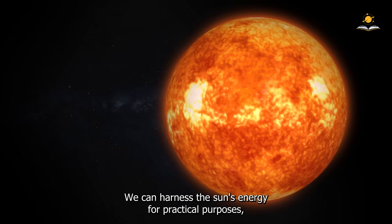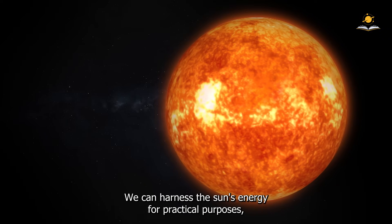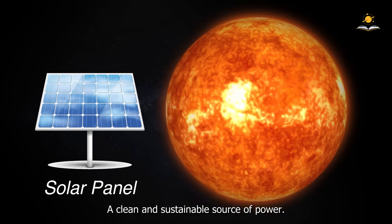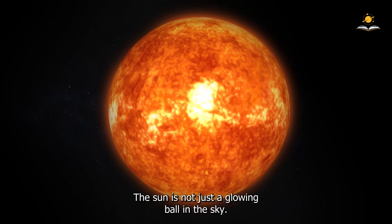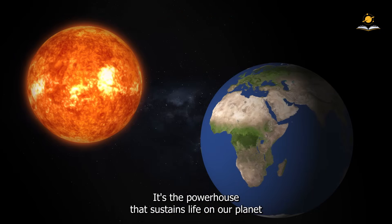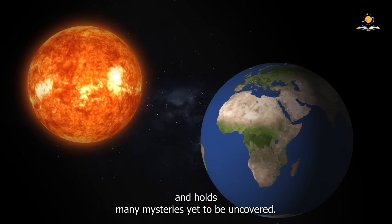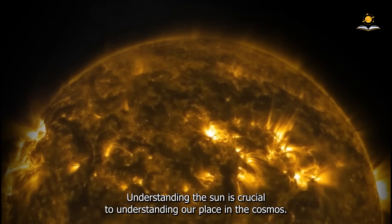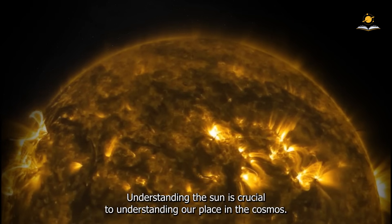We can harness the Sun's energy for practical purposes, such as generating electricity through solar panels, a clean and sustainable source of power. The Sun is not just a glowing ball in the sky — it's the powerhouse that sustains life on our planet and holds many mysteries yet to be uncovered. Understanding the Sun is crucial to understanding our place in the cosmos.